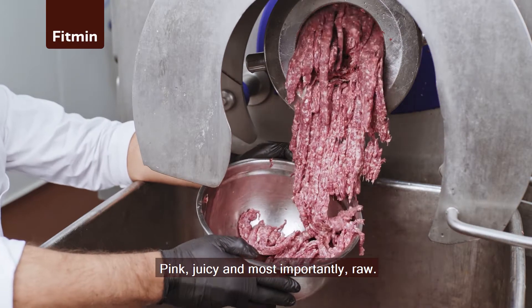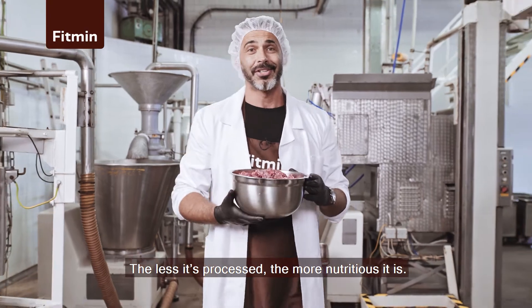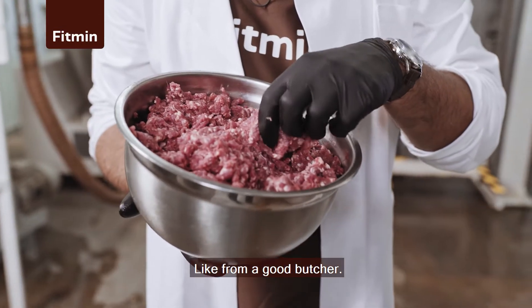Pink, juicy, and most importantly, raw. Why insist on fresh meat? The less it's processed, the more nutritious it is — like from a good butcher.